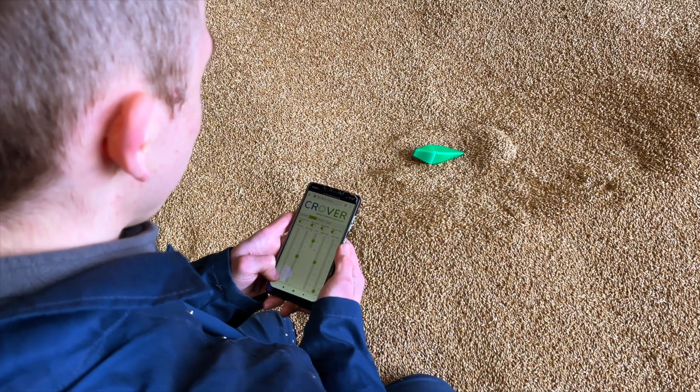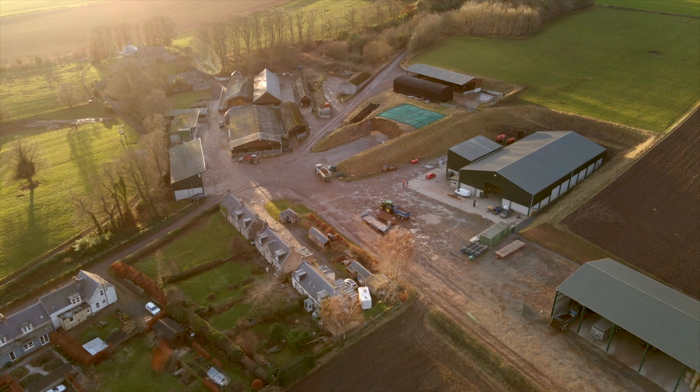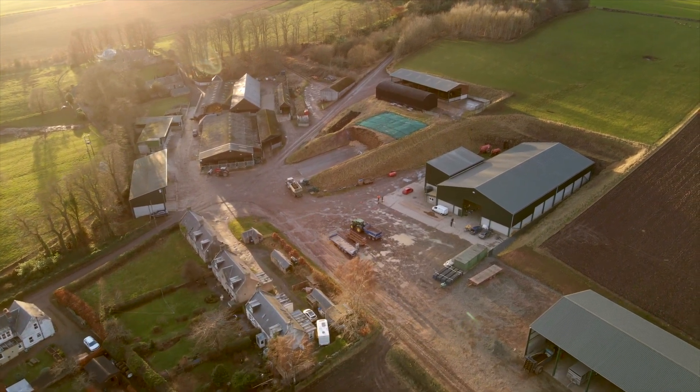We need tools in the toolbox to allow us to look after and store grain safely, whether on farm or at a central storage site. This system has multiple parts to it.